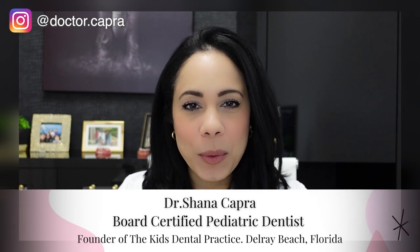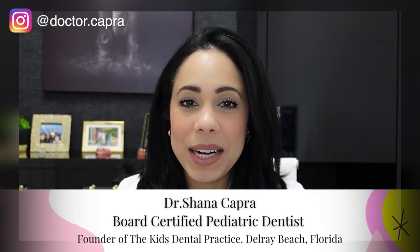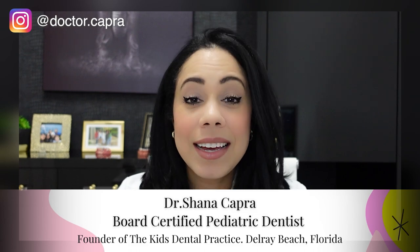Hi, I'm Dr. Capra, board-certified pediatric dentist and mom who raised cavity-free kids. I want to share my knowledge with you so that you can do the same. Now let's talk about yellow teeth.